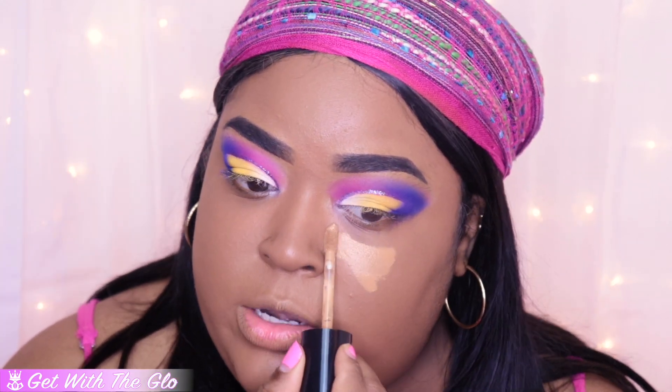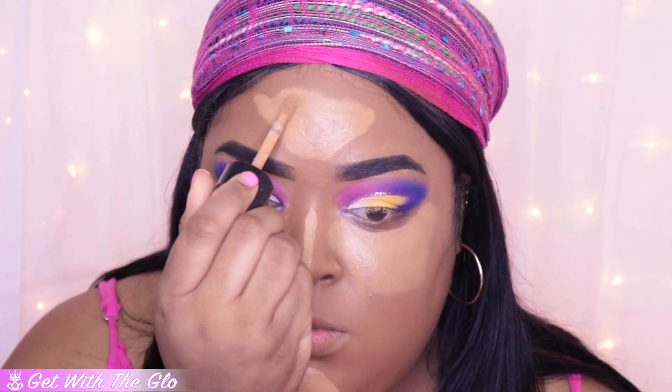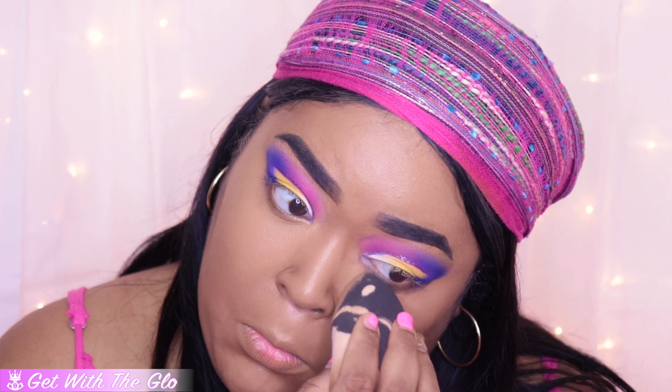I'm going to go in with my Born This Way Concealer in the color Butterscotch, and hopefully this can correct the neutralness of this foundation. We are going to fix it by concealing the heck out of our face. Then I'm going to take my Maybelline Fit Me in color 30 and set my face with it.